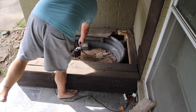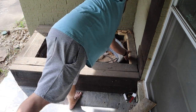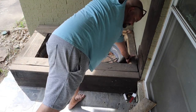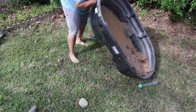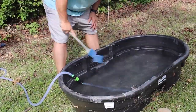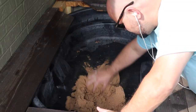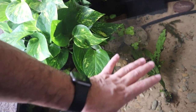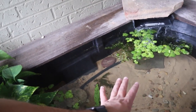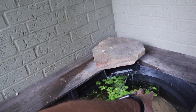Hey, welcome to the channel, everyone. In a recent video, I went out and I restored this front porch pond and got it ready to stock it with some new fish. As a part of that video, I gave you guys an opportunity to enter a giveaway for either a $30 plant pack or a piece of Christopher Scott merch from freshwaterscrub.com.